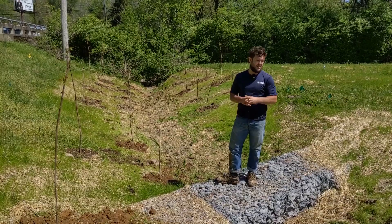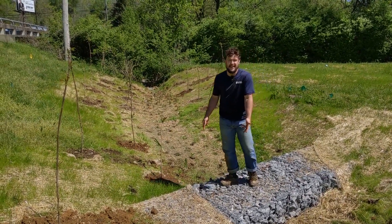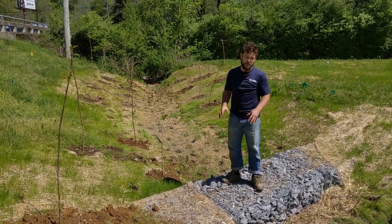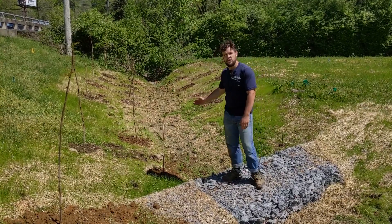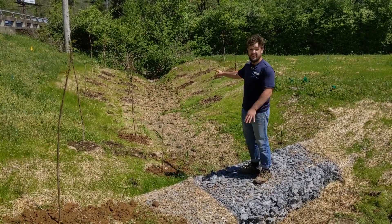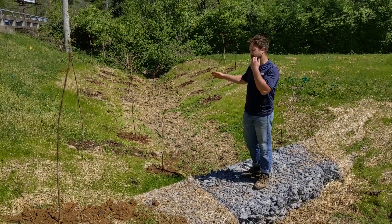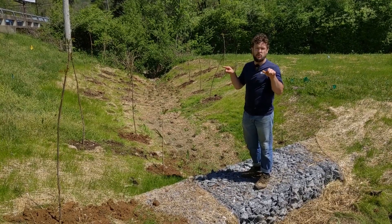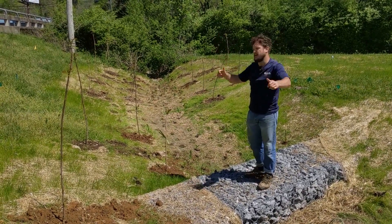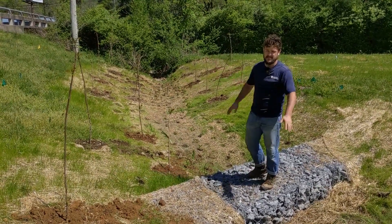This is the last section of the project — the second gabion basket I mentioned earlier, working the exact same as the one before: cleaning, holding water, treating it as it goes through. This is where the project ends. We put a lot of native sumacs along here around the outside. These work really well — they have what we call rhizomal growth, where the roots shoot outwards and you'll have new suckers coming up. So this will really get dense and help crowd out some of the invasives like we talked about earlier.